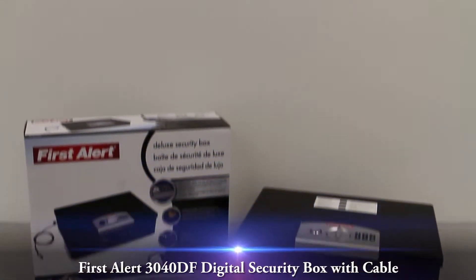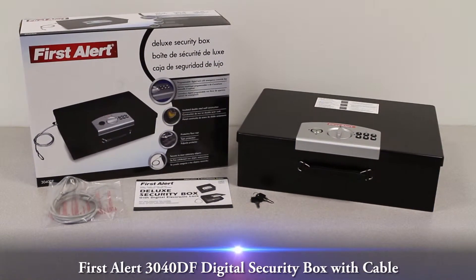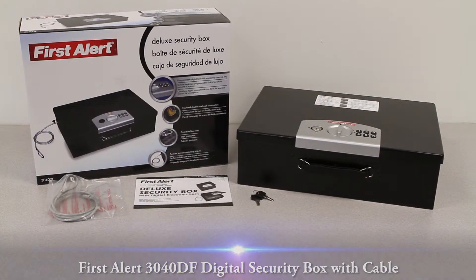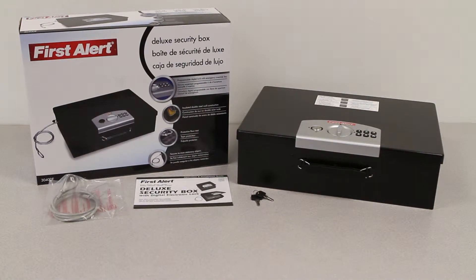This video overview is on the FirstAlert 3040DF digital security box with cable. This FirstAlert digital security box with a cable is secure and large enough to store notebook computers up to 17 inches.